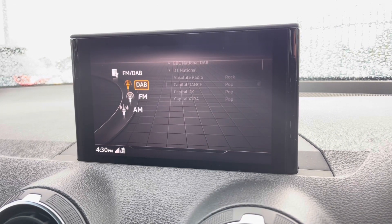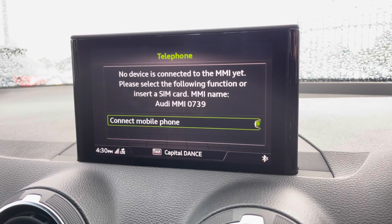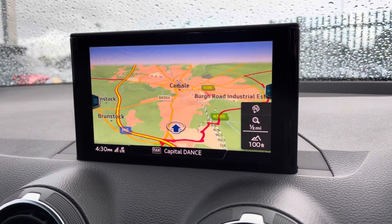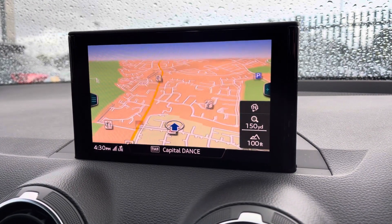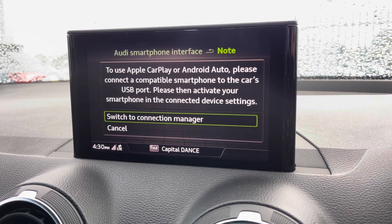You've got your radio with DAB, AM, and FM, giving you a nice selection of channels. You've also got Bluetooth connectivity — nice and easy to set up — and navigation, perfect for venturing out.